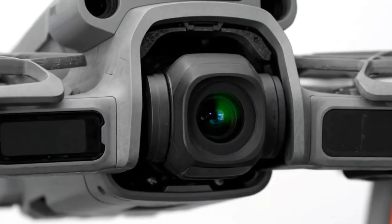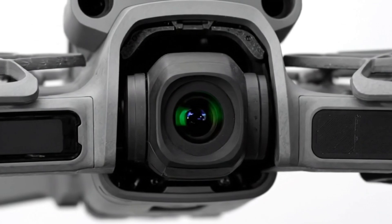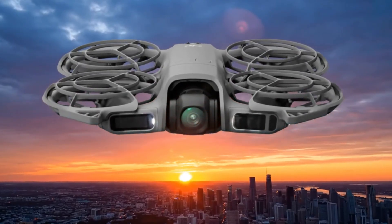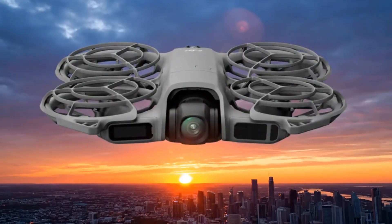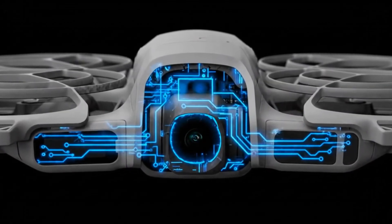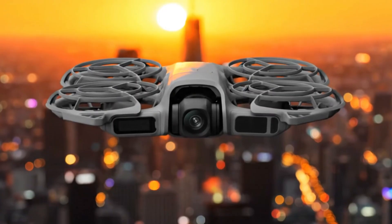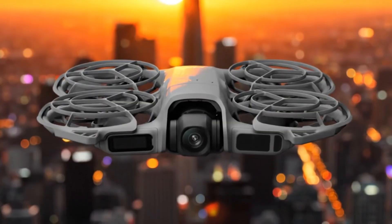For safety and control, DJI has equipped the Neo 2 with omnidirectional obstacle sensing — a huge upgrade for a drone this small. Combined with a max tracking speed of 12 meters per second, about 27 miles per hour, it manages to feel agile yet remarkably secure in the air. Battery life clocks in at around 19 minutes, which is perfectly balanced for quick, creative flights. Switch to DJI's powerful O4 system and that range skyrockets to 10 kilometers.